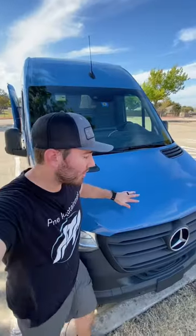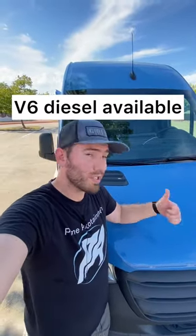You can even stand up in here — this is just massive. And under the hood, you can still get a six-cylinder diesel to power this thing around. So would you buy this for cargo, for family, or to live in?